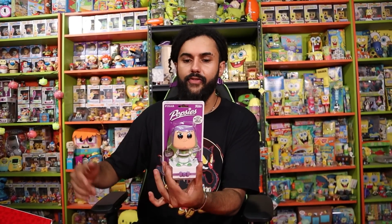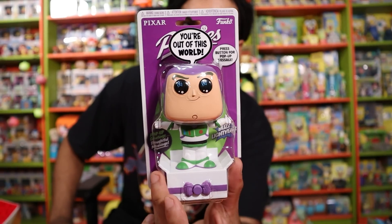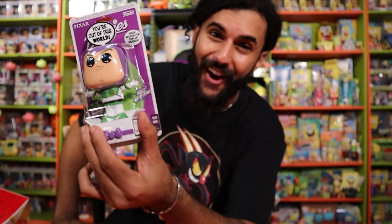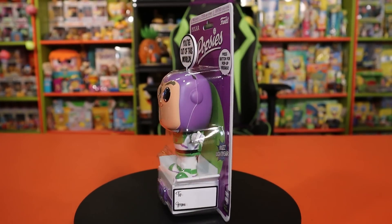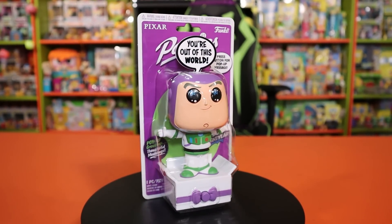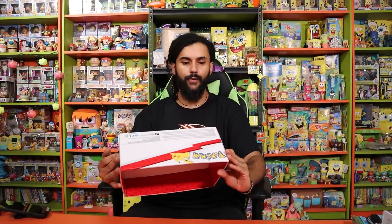Next up we have one item left — the Toy Story popsy. This guy right here is so freaking cool. I'm gonna add him right next to the Woody popsy into the collection. And of course I did get my Pokémon container which we will be using to put plushies in inside the variety room, and if not I'll just fold it down and put it in storage — just a cool little box.